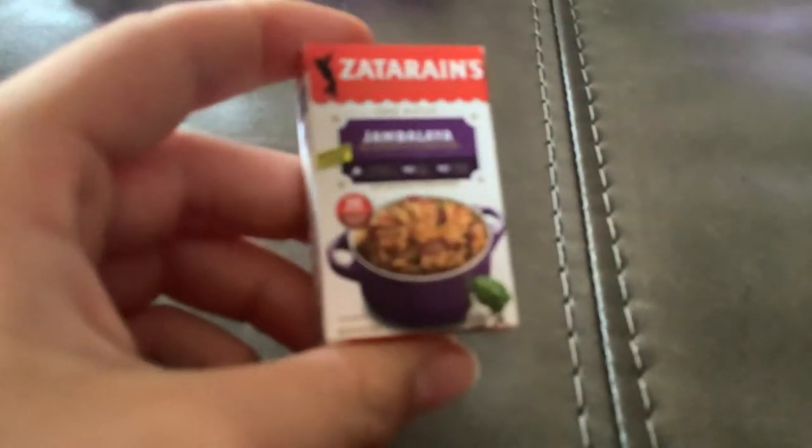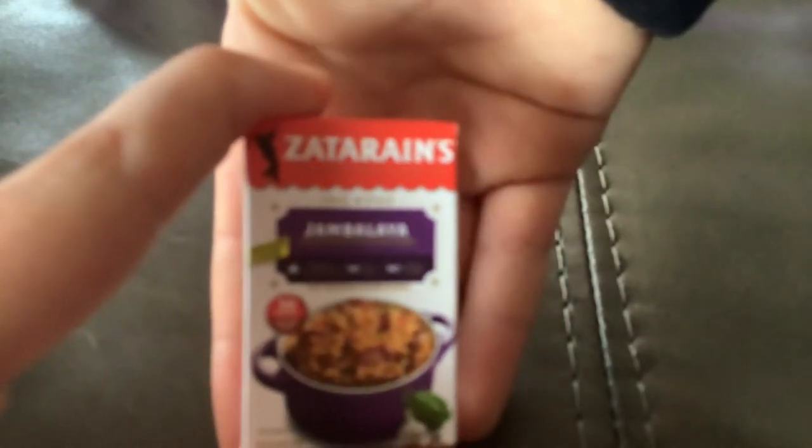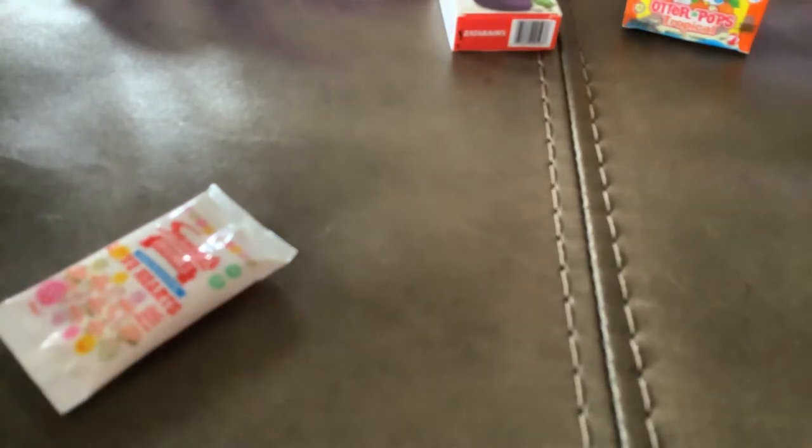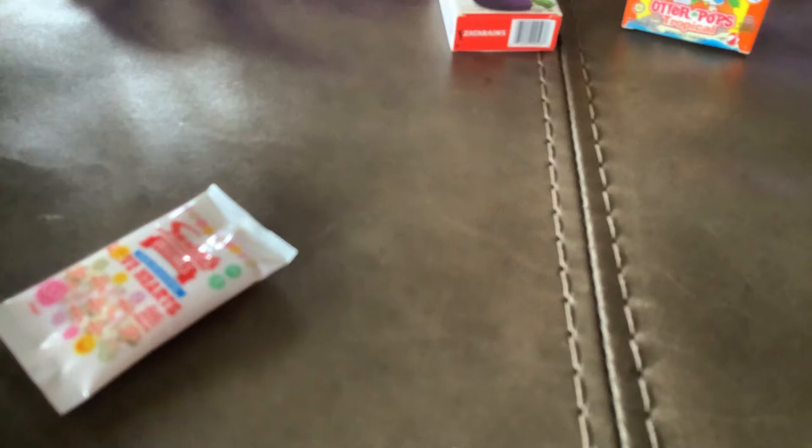Now I'm just gonna dump out most of the series three mini brands and show you the ones I got. First of all, I don't know what this is but it's probably like Mexican food or something — it looks like rice in a pot. And I got Otter Pops with tropical flavor, they're like popsicles. Then I have double Mentos gum, it looks like fruit Mentos.